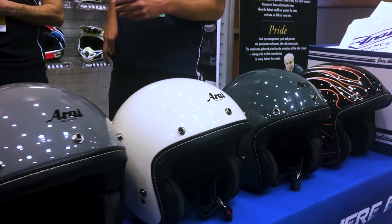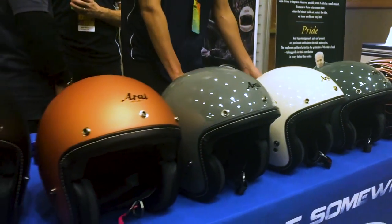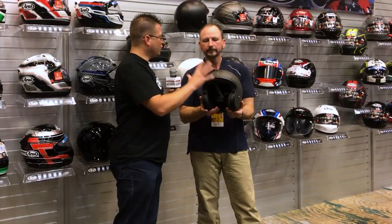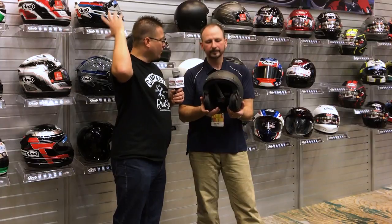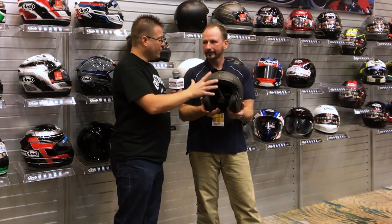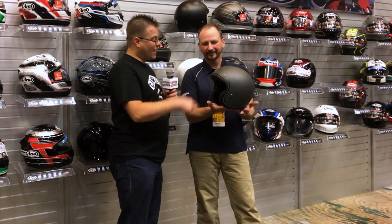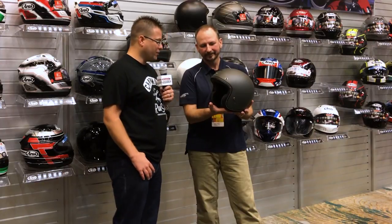This new Classic helmet is really unique. What we're basically having here, if I'm hearing correctly, is 100% the same type of construction you get in any of Arai's quality full-face helmets built into a three-quarter face helmet. This is one of the first three-quarters I've ever seen that's actually vented. The venting that they've done on this thing is absolutely spectacular.